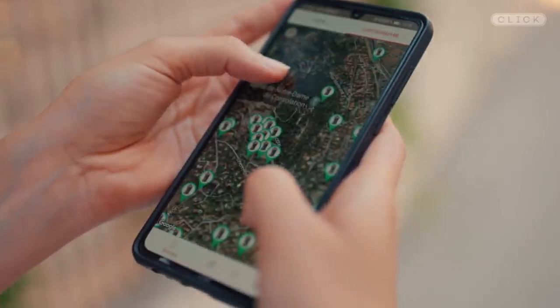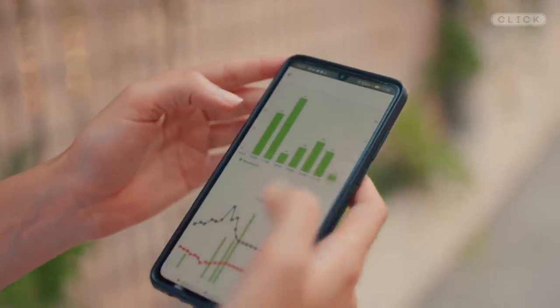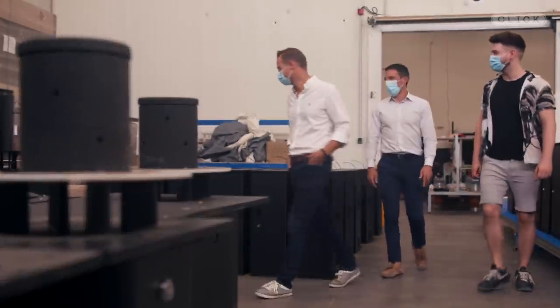The local government is funding the project and gets access to an app that shows the location of all the traps and how many mosquitoes each one has vacuumed up. There's a serious side to this as well, because mosquitoes can spread deadly diseases, so this could be a practical solution in regions where that's a problem. I went to the nearby town of Sina to meet the company's co-founders, Simon and Pierre.